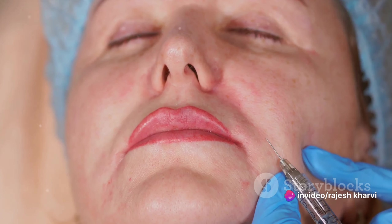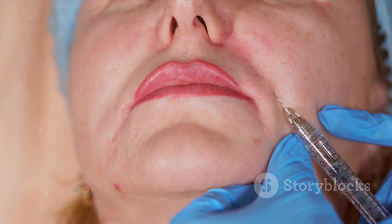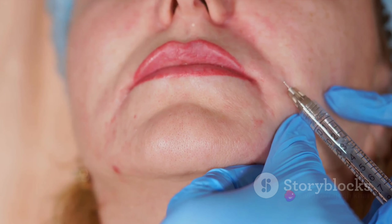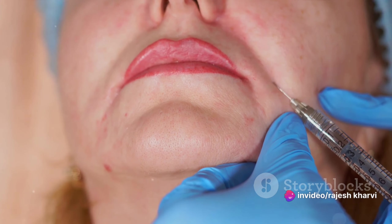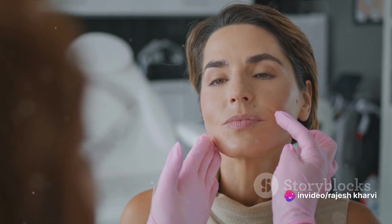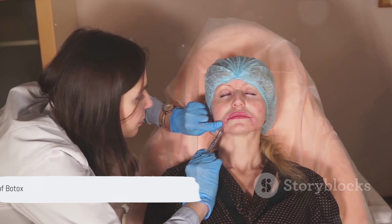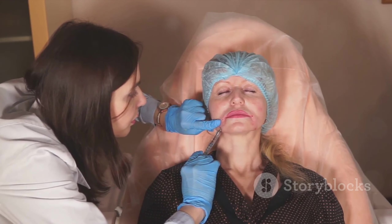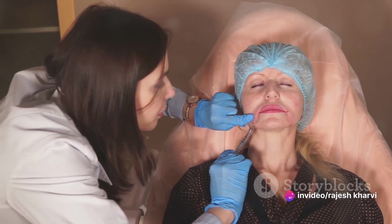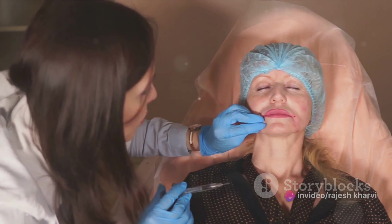Botox doesn't work on all types of wrinkles. It's most effective on what we call dynamic wrinkles, which are lines that appear due to repeated muscle movements like frowning, squinting, or smiling. Static wrinkles, which are lines that appear due to aging and sun damage, don't respond as well to Botox. In essence, Botox works by temporarily paralyzing your muscles. But when done by a trained professional, Botox can be a safe and effective way to reduce the signs of aging.